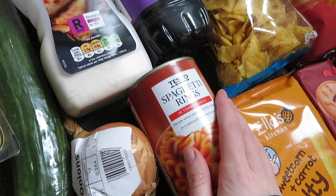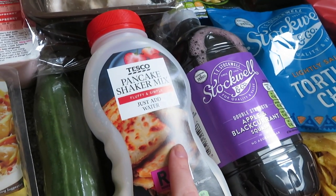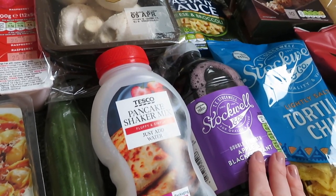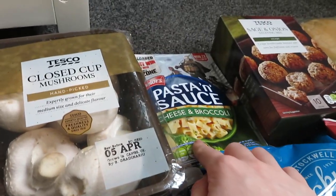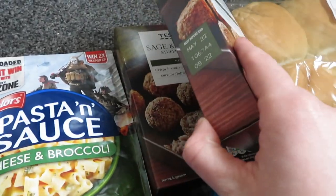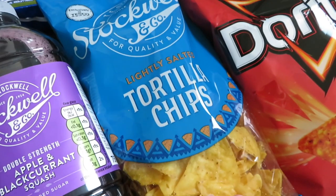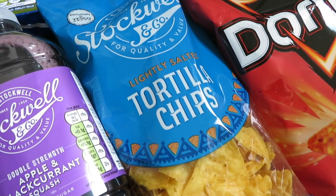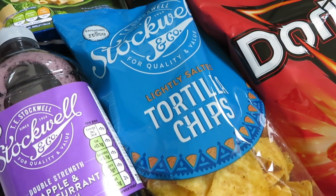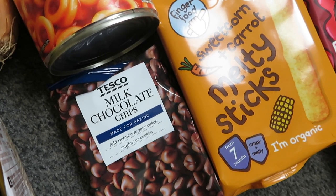We then got some spaghetti rings — Cole loves these and I don't think he'd forgive me if I forgot them. Pancakes — we absolutely love these. On pancake day we had this exact pack and Cole absolutely loved it. Some squash just in case we run out. Pasta and sauce — Cole's absolute favourite. Two packs of sage and onion stuffing — these are exactly the same but they're going to be for two different recipes throughout the week. We then got some tortilla chips for the Mexican night — these are the cheapest ones they do in Tesco but honestly they're really good even though they are probably like 40-odd pence. And some chocolate chips for the trail mix.